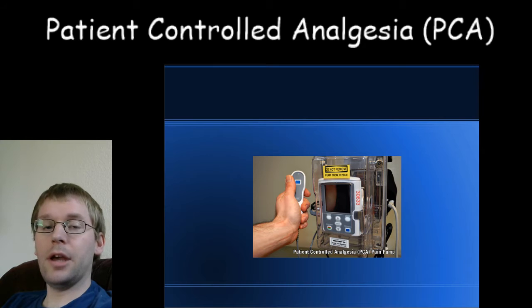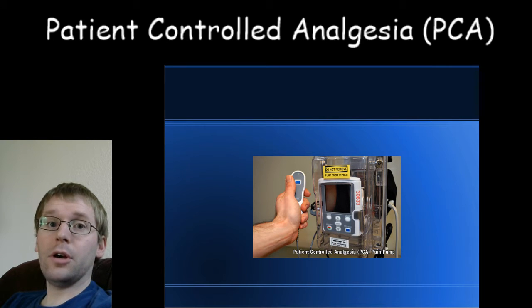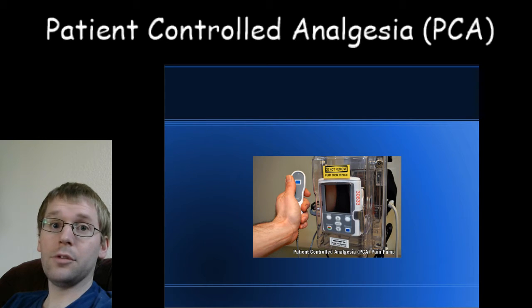Some basics on PCA pumps: why do doctors like them, and why do patients like them? On the patient side, patients like PCAs because they can get pain medicine when they need it. They don't need to wait for a nurse or get the doctor's approval — they can just push a button and get some pain medicine right away. That is incredibly convenient if you're somebody who needs pain medicine frequently, which is usually the case for someone who just had surgery.